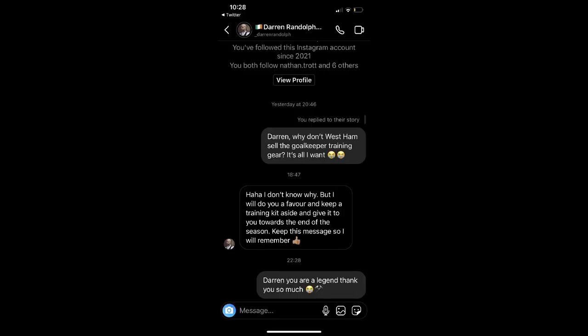So I messaged the three goalkeepers of West Ham United — Lukasz Fabianski, Darren Randolph, and Nathan Trott — thinking one of them has to reply to me. I didn't think it would be Fabianski because he's too big time, and Nathan Trott isn't really active on Instagram, but Darren came back to me. When I got home that night I was like oh my god — I couldn't even remember what I'd said to him. I messaged him saying, 'Hi Darren, please can you tell me why West Ham don't sell the training kit? It's all I've ever wanted.' I'm going to try and get to a game towards the end of next season to see if I can grab it off him. I feel so lucky — why does stuff like this happen to me!